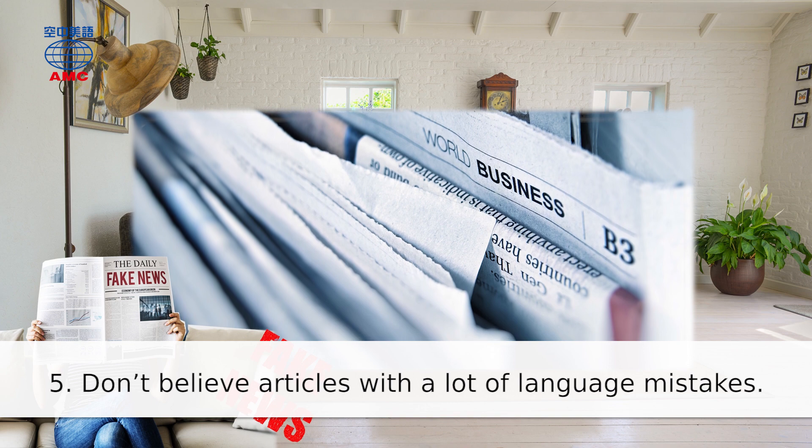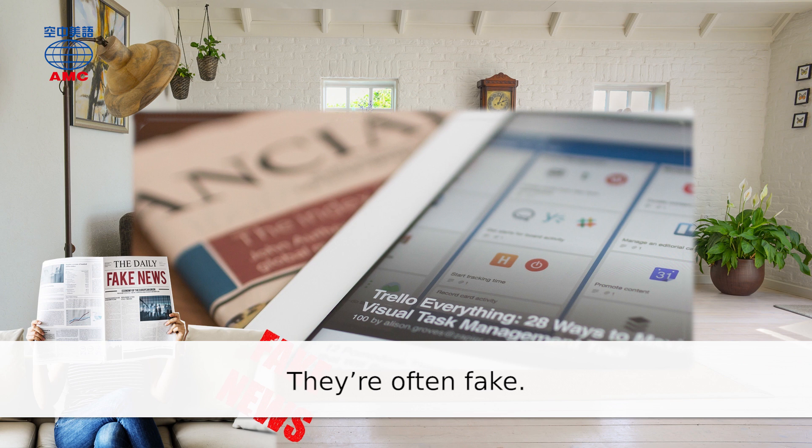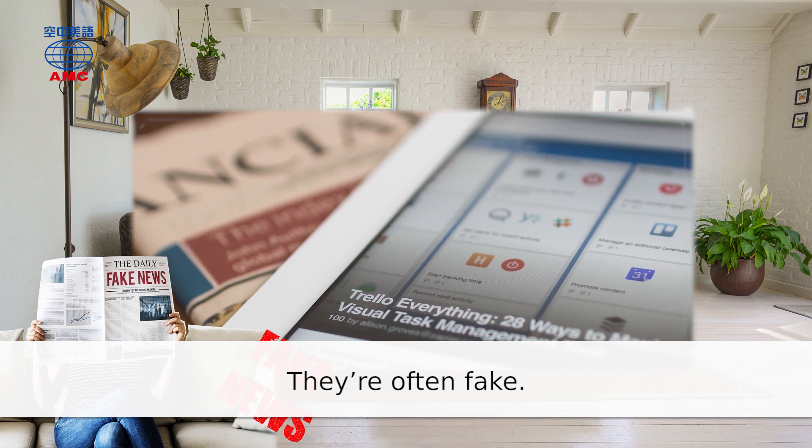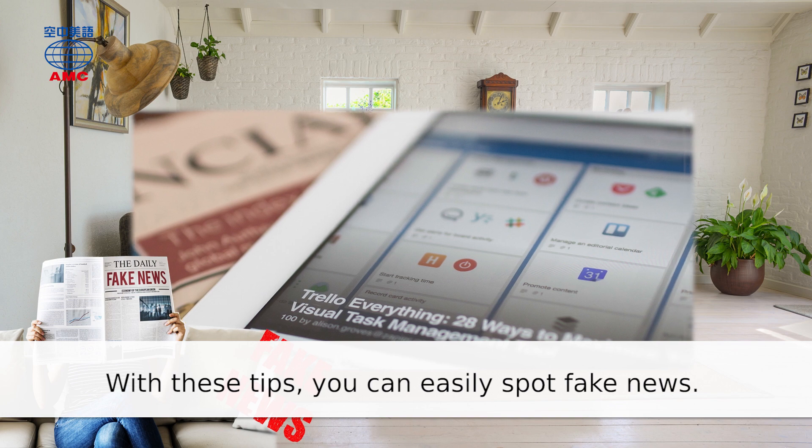5. Don't believe articles with a lot of language mistakes. They're often fake. With these tips, you can easily spot fake news.